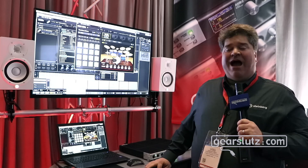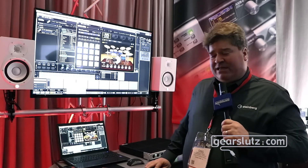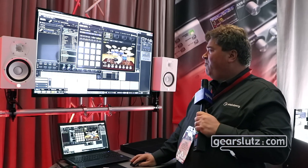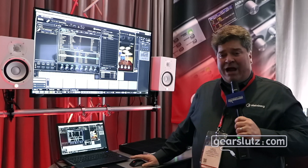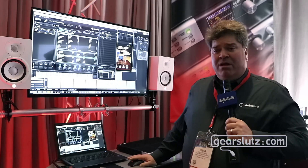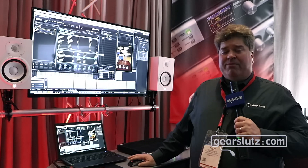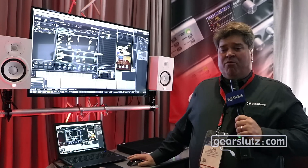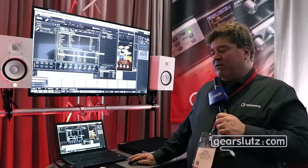It includes two of our big workhorses. It's going to have the Halion Symphonic Orchestra, a plethora of different synthesizer options, as well as our full Halion sampler, which allows you to have not only virtual analog and wavetable synthesis, granular synthesis combined with sampling, but also the ability to make your own instruments with graphic user interfaces that could be freely released to the market.